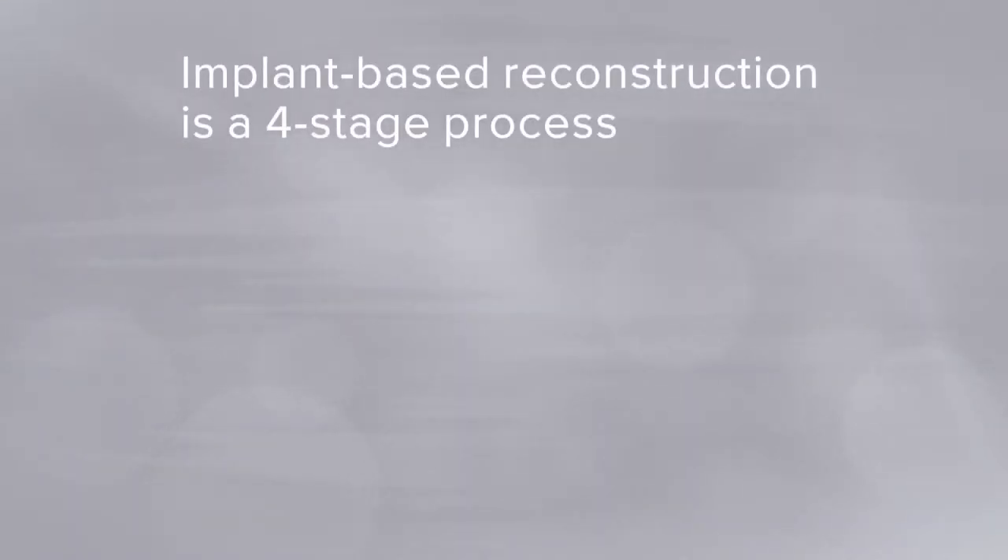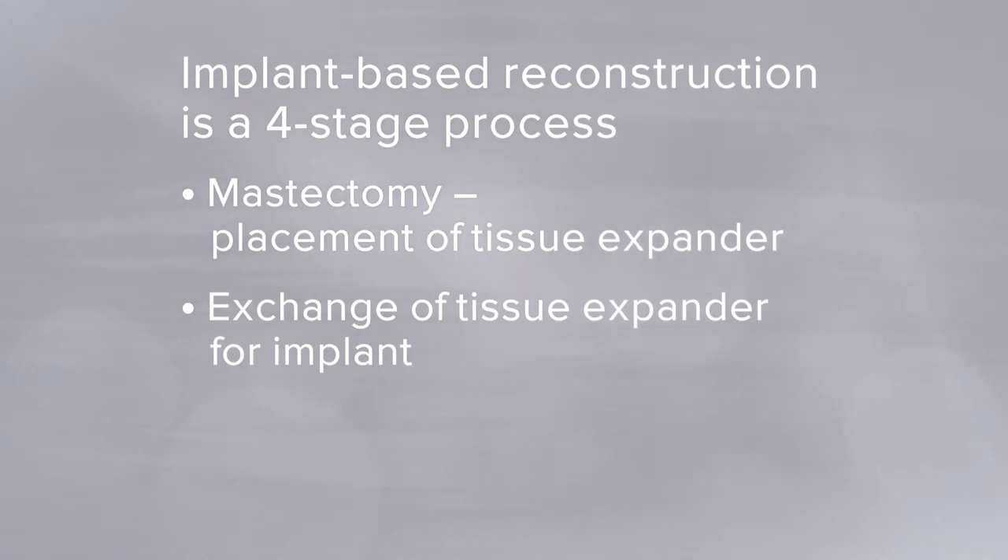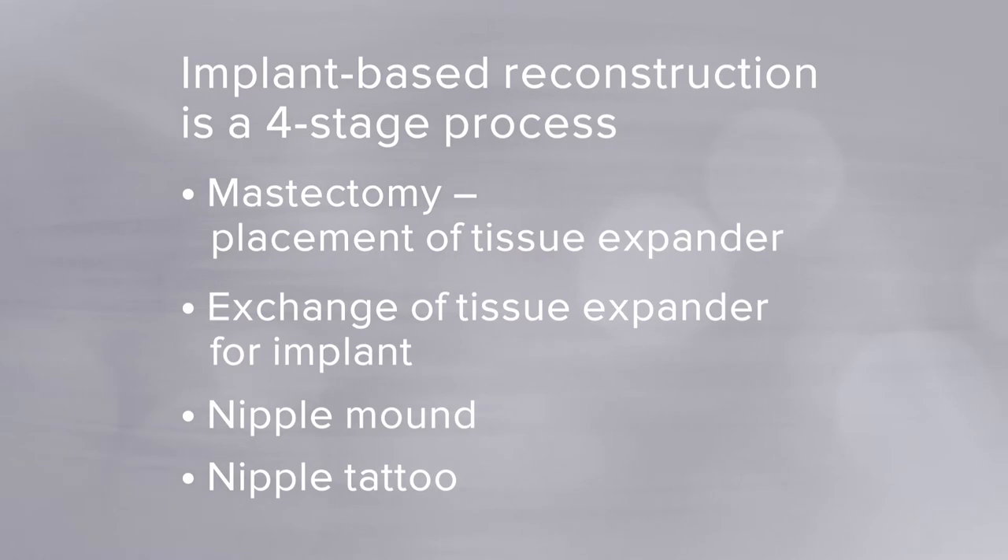Once the permanent implant is placed and the incision heals over several weeks, we can perform nipple reconstruction — a purely elective, cosmetic procedure. We use a series of skin flaps right where the nipple will be, lift the skin, and fold it on itself to create a nipple mound. After that heals in four to six weeks, we return to tattoo the areola and nipple-areola complex. The nipple tattoo can be done under local anesthesia in the office or under general anesthesia if preferred.